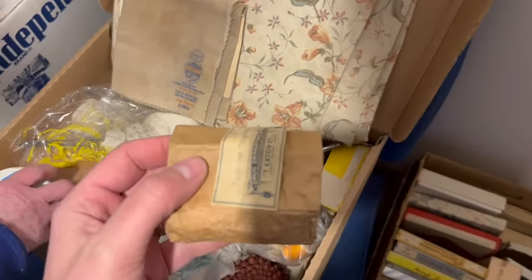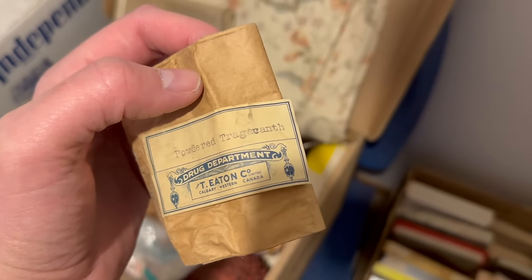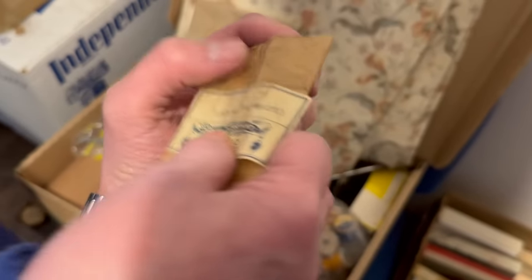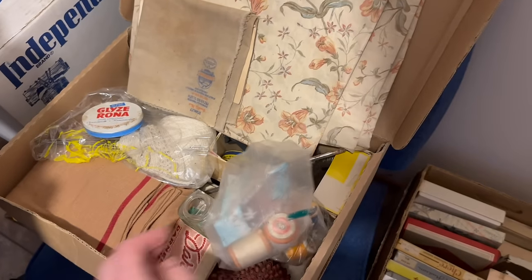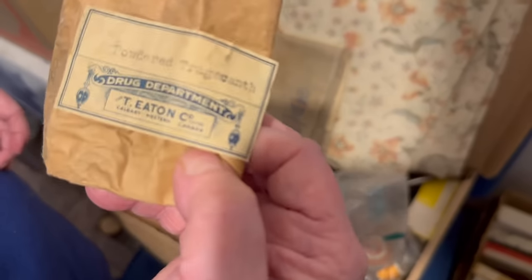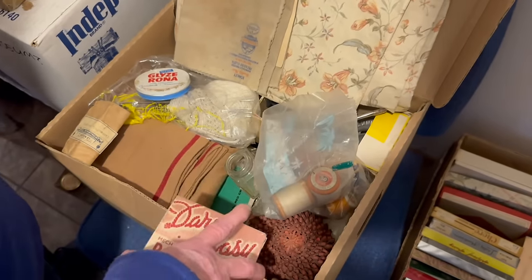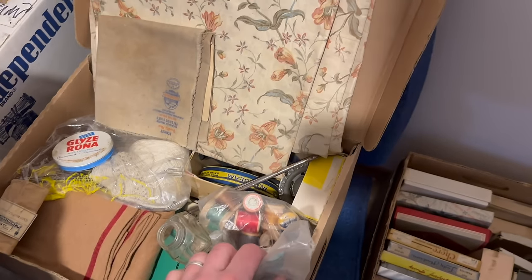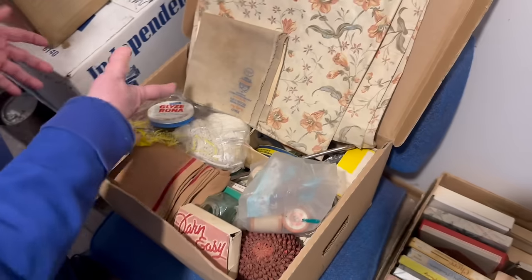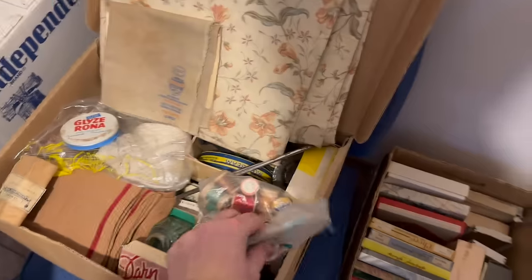And look at these — the old medicine still in the little bags. Powdered something — whatever it is, it's powdered and it's still in there. It came from T. Eaton's and Company. Eaton's hasn't been around for a while. Darner and Mender.